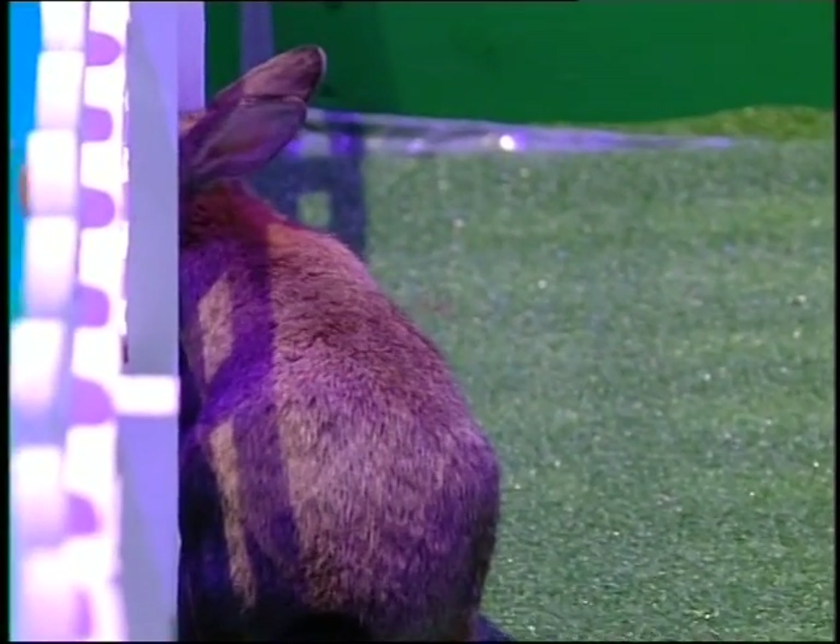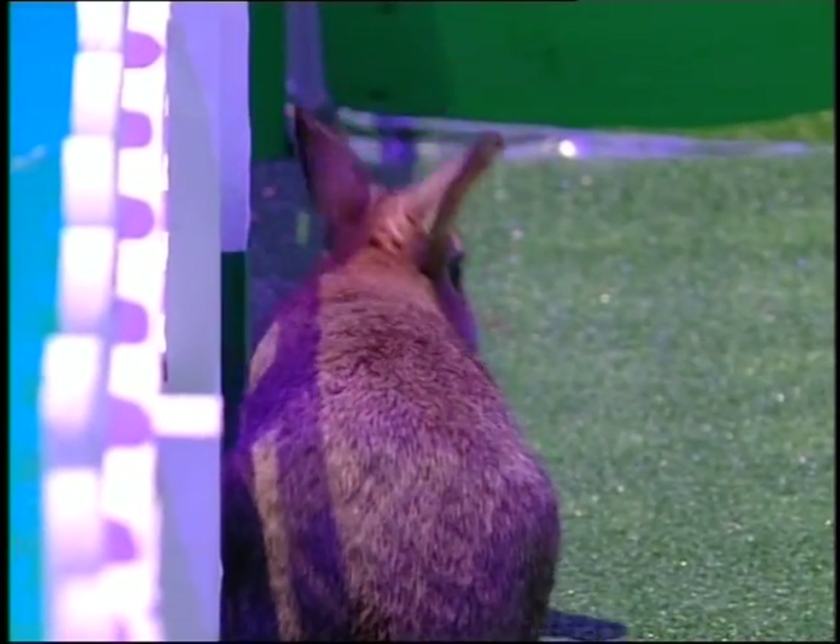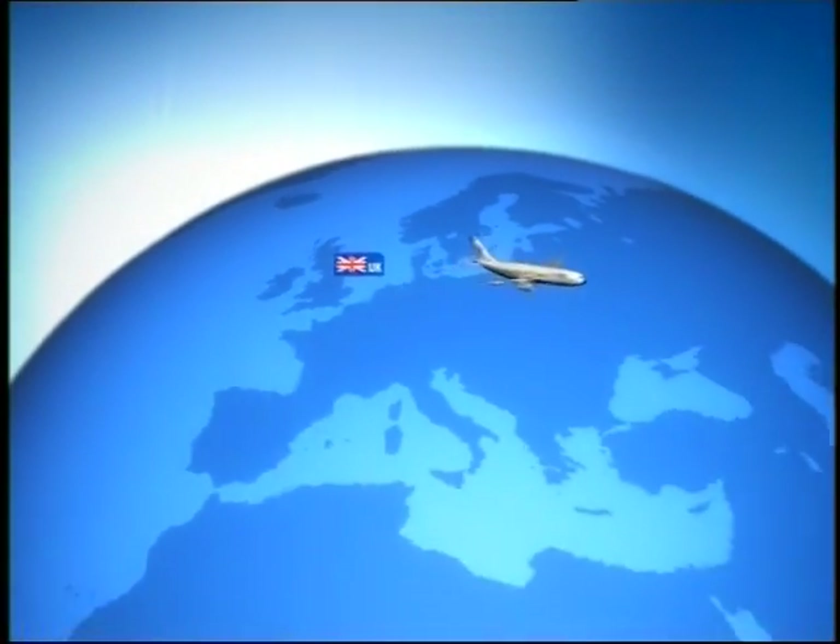Now, if you think these rabbits look tough to look after, you have seen nothing yet. Because recently, Andy and I found ourselves trying to look after 40 goats. On our journey to Oman.